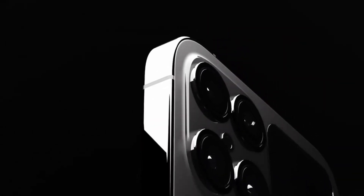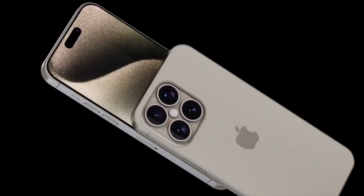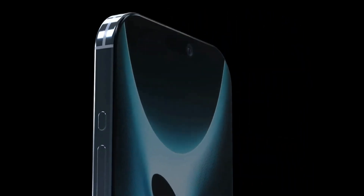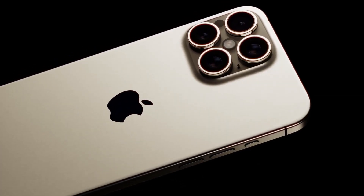The introduction of a 48-megapixel ultra-wide camera and the integration of advanced telephoto technology underscore Apple's commitment to advancing mobile photography. These enhancements are poised to elevate the iPhone 16 Pro and Pro Max as powerful tools for both professional photographers and everyday users.